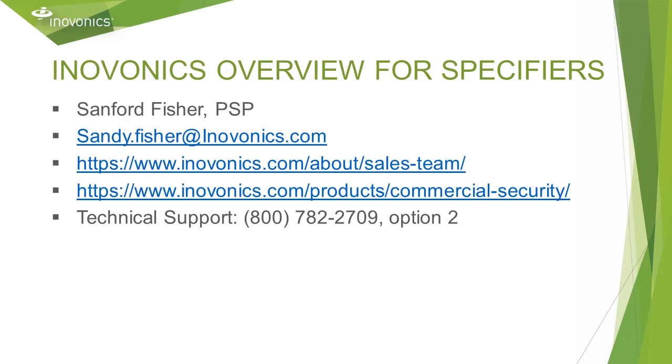Hello. I'm Sandy Fisher, Regional Sales Manager with InnoVonix. I've been with the company for 23 years and I am ASIS board certified in physical security. I work with systems integrators and end users to help them create and implement security plans.